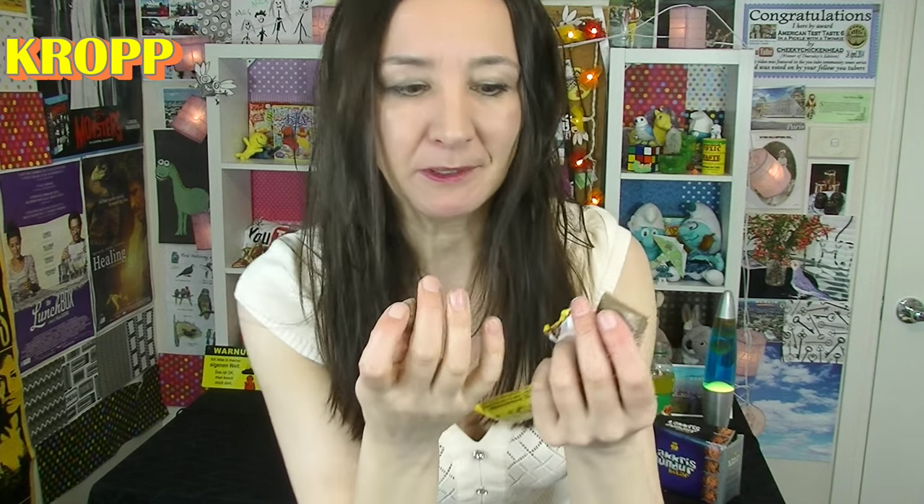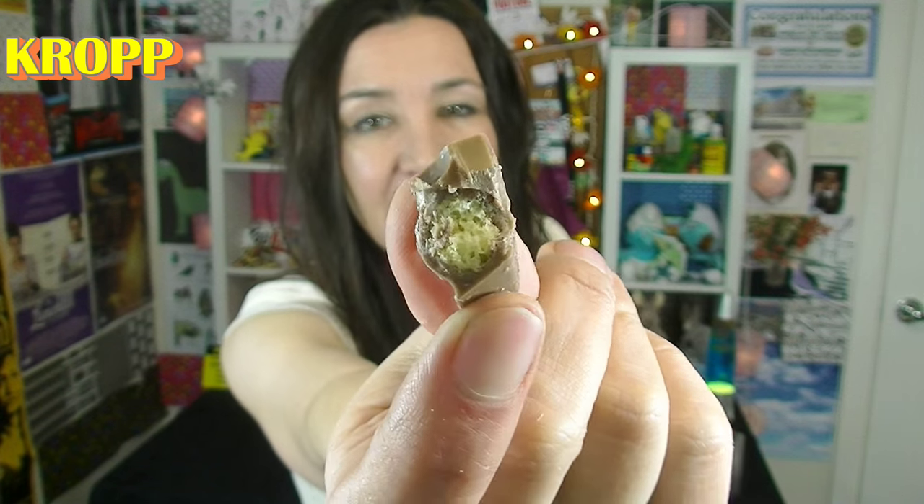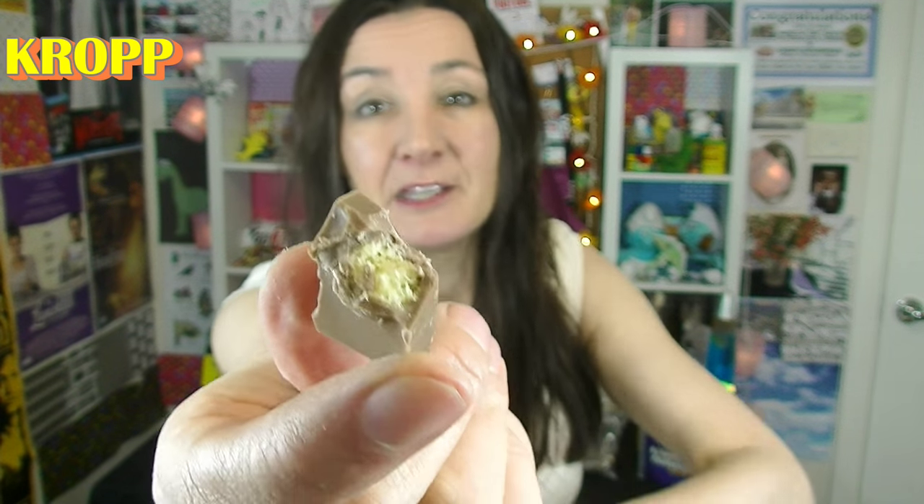This one is absolutely delicious. It's a milk chocolate and then the balls inside — let's talk about the balls. Inside it's like a puffed rice honeycomb, sort of hokey pokey flavoured ball. The combination of that with the milk chocolate is gorgeous. It's really hard to say what my favourite is because I would buy every single one of these again — definitely.